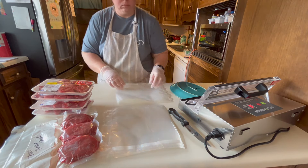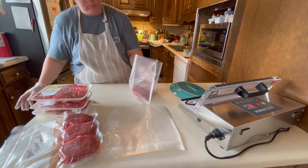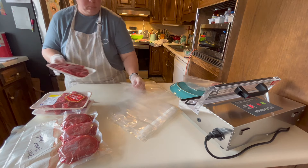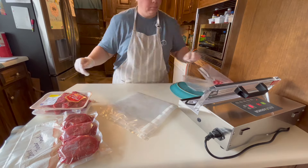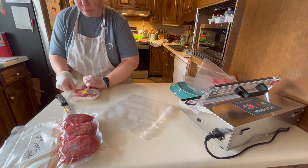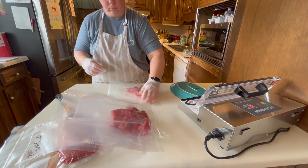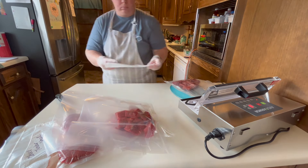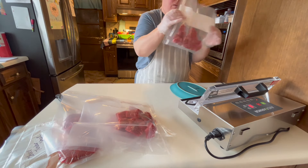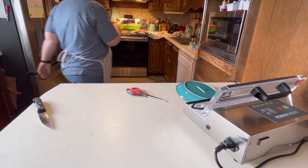This right here is stew meat — the packages are probably a little less than a pound each, which is totally fine for what I use it for. Most of the time this gets used for beef tips and noodles, which is a family favorite I don't think I've shown on this channel yet. I don't really make beef stew, but with all this stew meat in the freezer I've got a hankering for it — beef stew in the Instant Pot is going to be really good and I want to try that out.